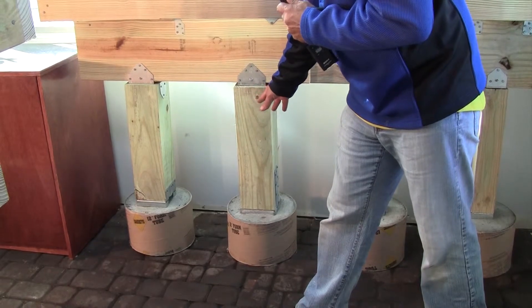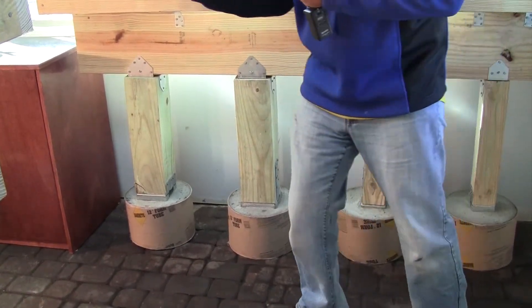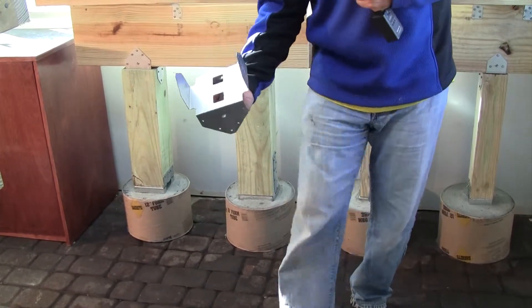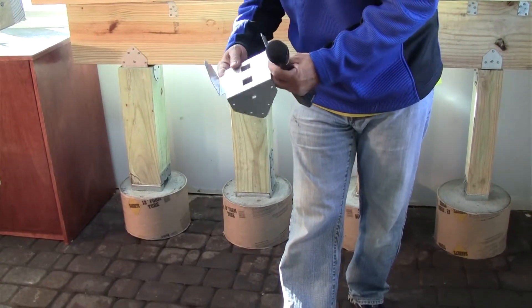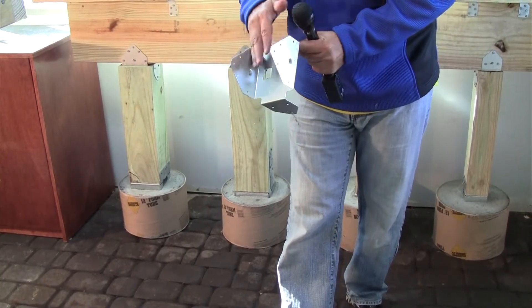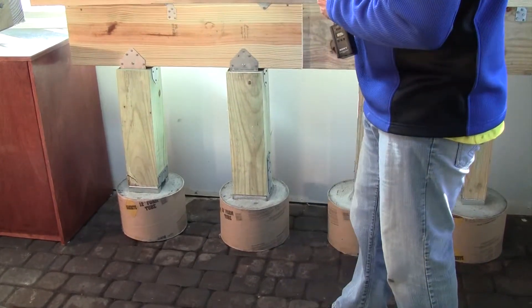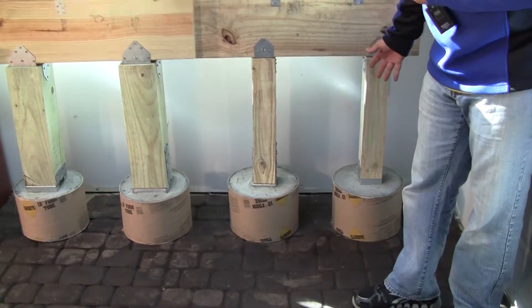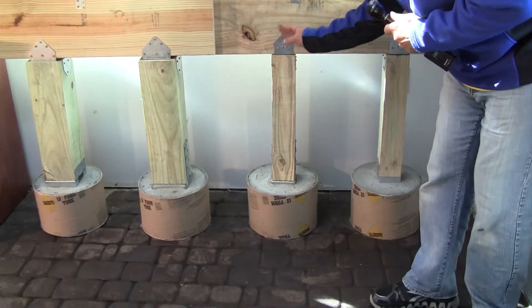Usually when you have a 6x6 coming up to a beam, it goes to a triple 2x12 beam, so we'd use a part like this. Our friends at Simpson have this nice part — it's 5.5 inches wide and goes to 4.5 inches for the triple 2x, and it fits in there beautifully. We have the same setup with the 4x4s — the same type of connections all the way up, just a little smaller.